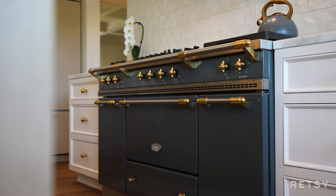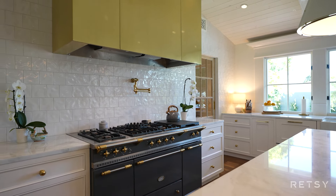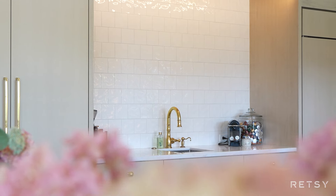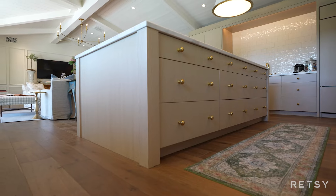A culinary masterpiece is centered around a 60-inch slate gray Le Conch range, custom brass hood vent, Sub-Zero appliances, Waterstone plumbing fixtures, and finished off by a spacious butler's pantry.